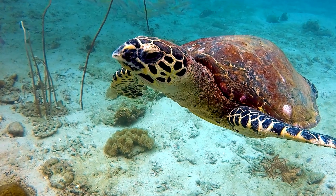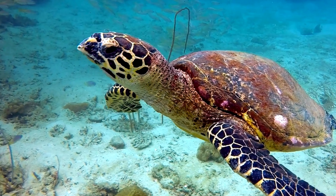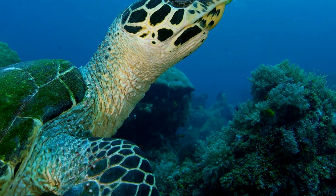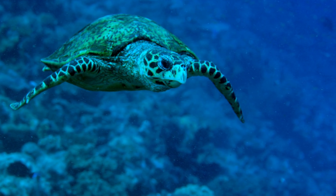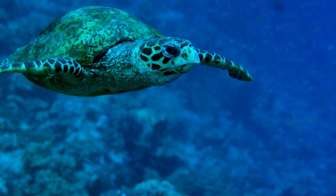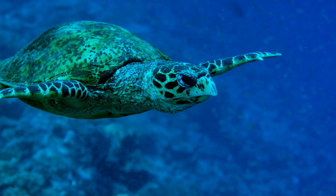The hawksbill sea turtle is a critically endangered species found primarily in tropical coral reefs, recognizable by their narrow pointed beak resembling a hawk's and their beautifully patterned shell with overlapping scales.